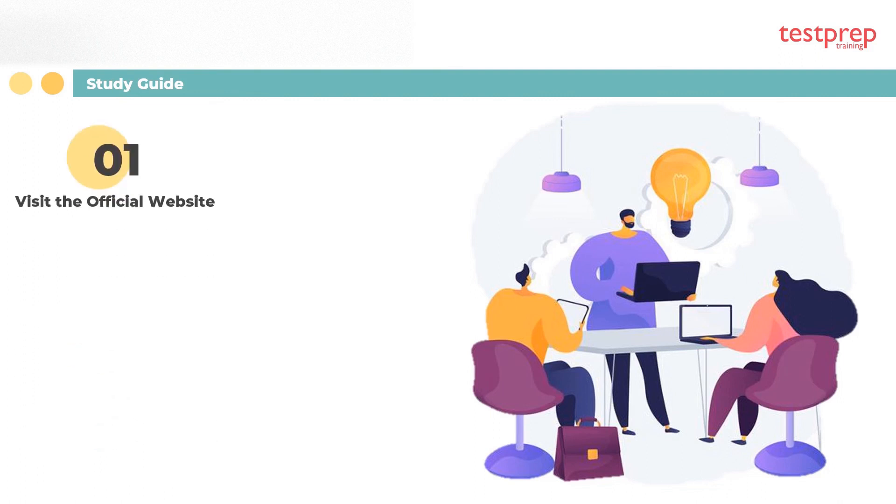Preparatory guide: One, visit the official website — visiting the ICC official website is an important step while preparing for the Residential Mechanical Inspector exam. The official website provides a lot of essential information and sources which are very helpful in preparing. Two, refer to the exam guide — before starting your preparation, it is very important to know the course structure and exam guide. You should visit the official website to get the course outline and exam guide.